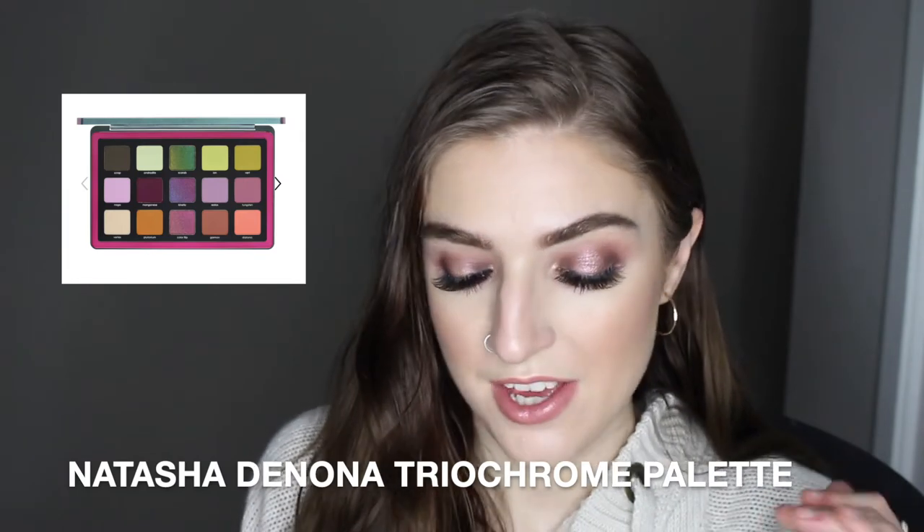The first thing is the Natasha Denona Triochrome eyeshadow palette. It's limited edition, from holiday 2020. I own one small Natasha Denona palette, and the formula on her shadows is great — I've always wanted one of her palettes. The Triochrome ones with the green, purple, and pinky shade are so unique and cool. The packaging is gorgeous too, and I know I could do some really cool looks with it. I wish COVID wasn't a thing so I could swatch them in person, but the Triochrome palette is $129 and I just want it on my eyes.